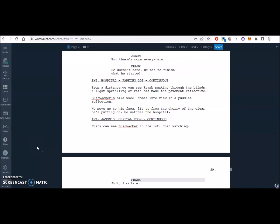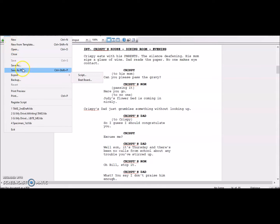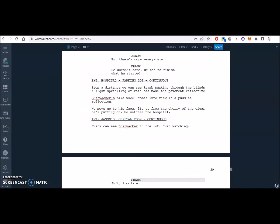...is cloud saving. Cloud saving is just an absolutely huge game changer that Final Draft just doesn't do properly. You can kind of do it — I have found ways — but there's no easy way to save in the cloud. Like, if I just saved it, I couldn't just automatically open it somewhere else. I mean, I can save it to Google Drive or Dropbox and open it that way, but the seamlessness of how it works on Writer's Duet is way better.